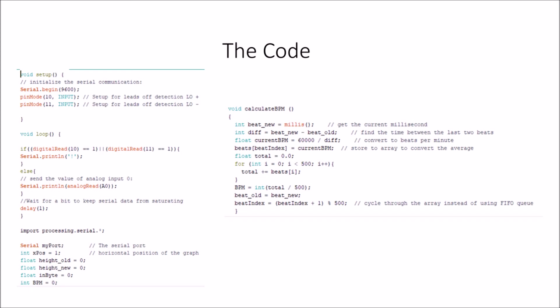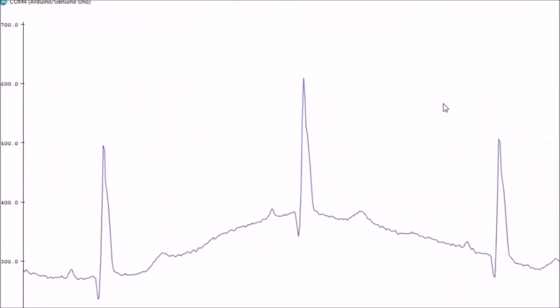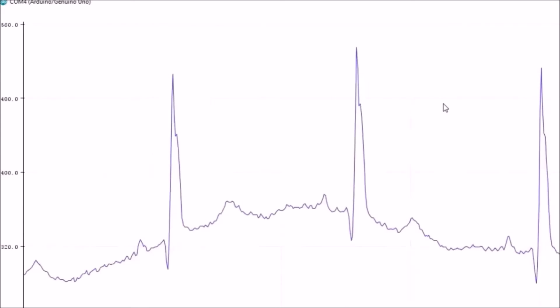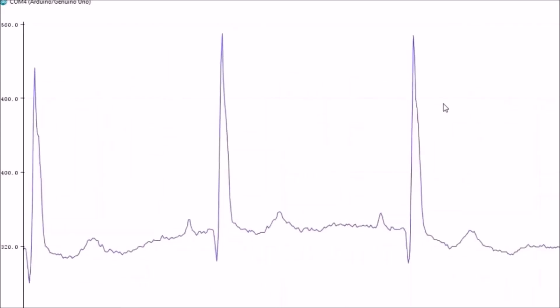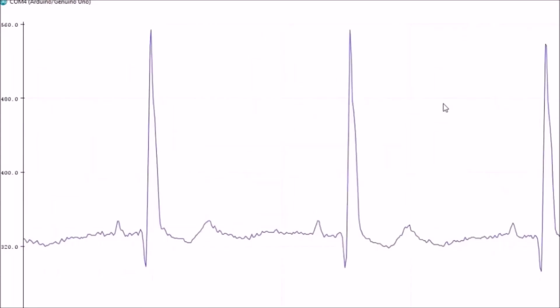Then 'beat old equals beat new' — this allows the program to start again, so the old beat per minute becomes the new beat per minute for the next cycle. I've now placed the pads on my body and started the program, and as you can see on the screen, the graph is currently reading my heart rate over time. That is how the Arduino works.